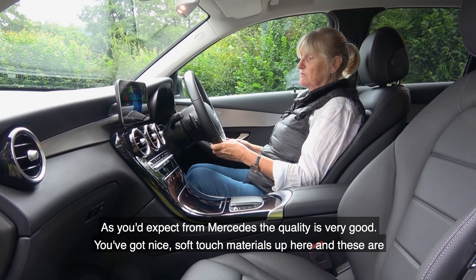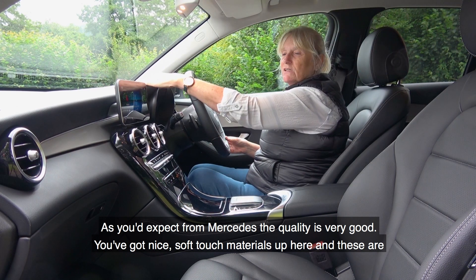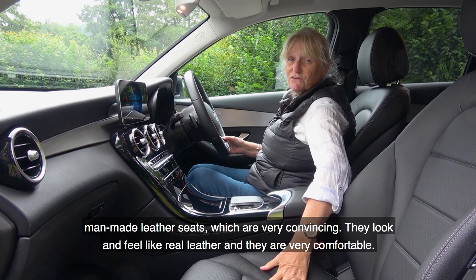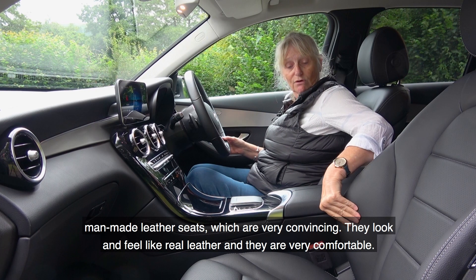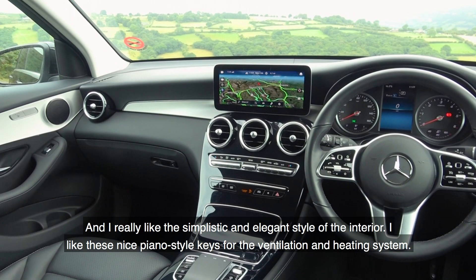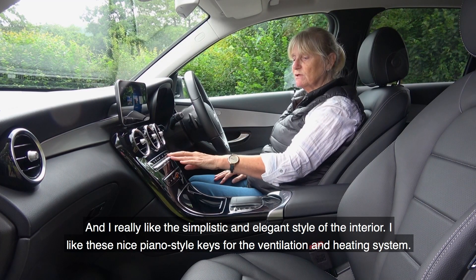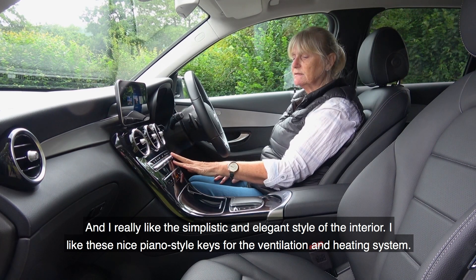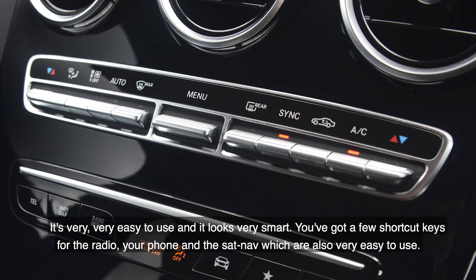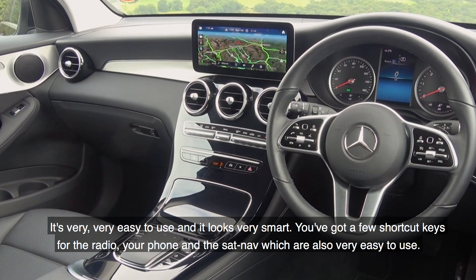As you'd expect from Mercedes, the quality is very good. You've got nice soft touch materials up here, and these are man-made leather seats which are very convincing — they look and feel like real leather and are very comfortable. I really like the simplistic and elegant style of the interior. I like these nice piano-style keys for the ventilation and heating system; it's very easy to use and looks very smart. There are also shortcut keys for the radio, phone, and sat nav, which are also very easy to use.